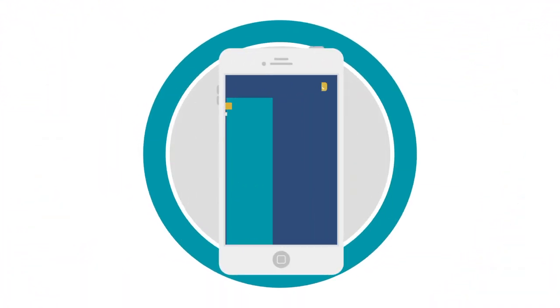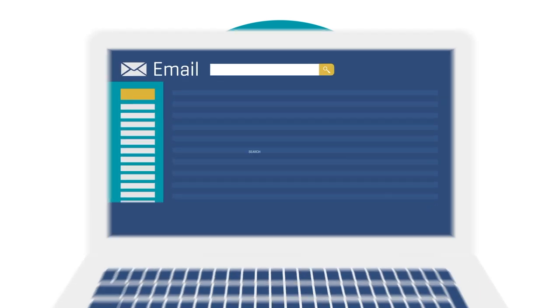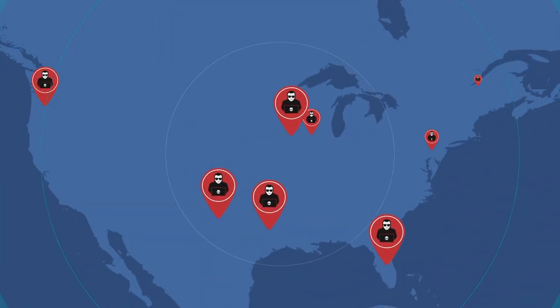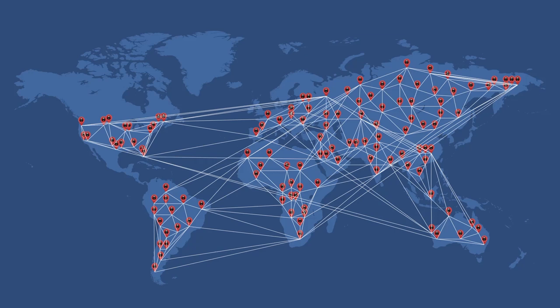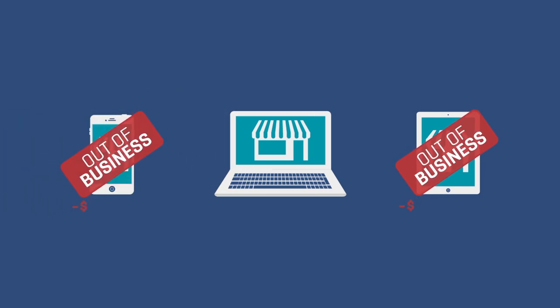Online fraud is evolving. With every new payment type, device or sales channel, criminals find new ways to steal from e-commerce merchants. Fraudsters are better equipped, better networked and certainly more aggressive than ever before. Their sophisticated techniques for stealing from online retailers often go unnoticed until it's too late.